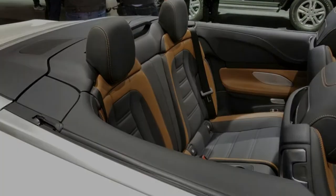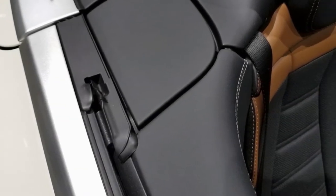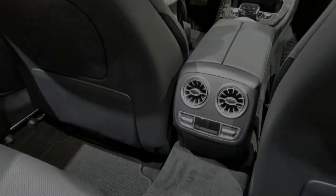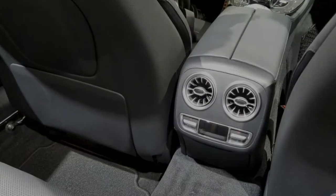The unique trunk lid spoiler, which adds a bit of sportiness to any convertible, is available in either body color or exposed carbon fiber. The package is identical to the one fitted to the Coupe, so the drop top gets the same silver chrome twin-blade grille and black lattice mesh instead of the diamond radiator.